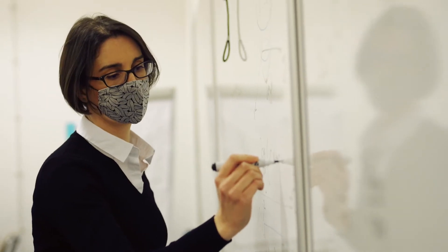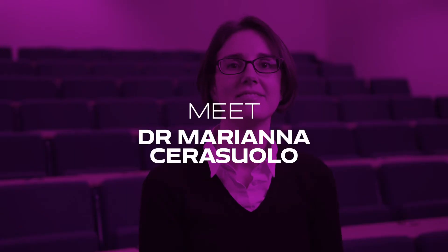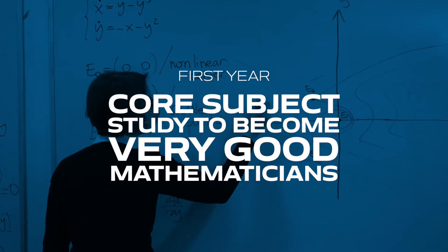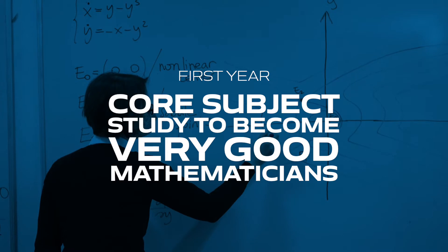We will now move on to our lecture theatre where Dr. Mariana Cerasuolo will tell us more about the facilities we have in this building. In the first year, all of our students take compulsory modules in core subjects which are necessary to become very good mathematicians.